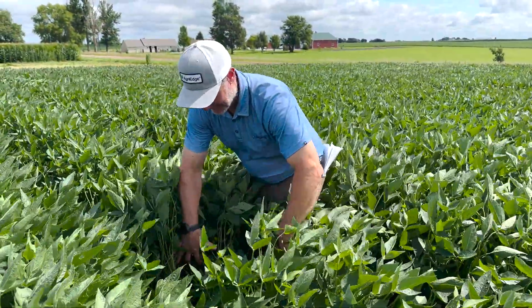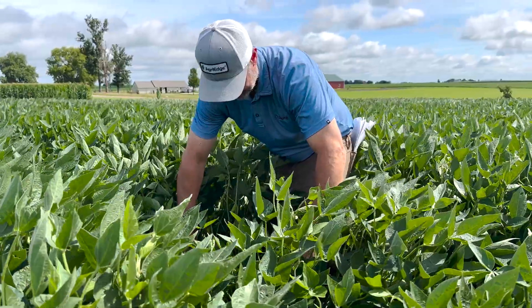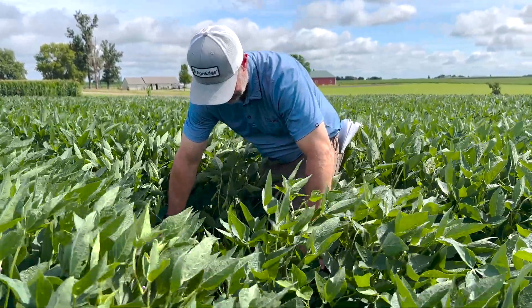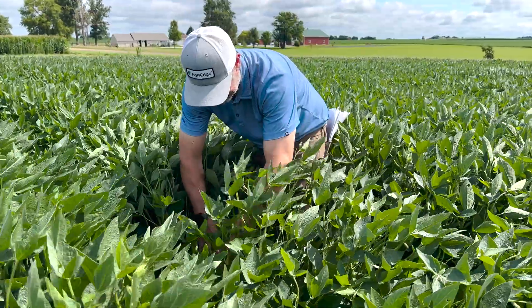On the soybean side, in a lot of places — at least where I've been — they kind of got off to a slow start. We were starting to wonder if they were ever going to canopy. But right now, locally here in central Iowa, they're looking really well.